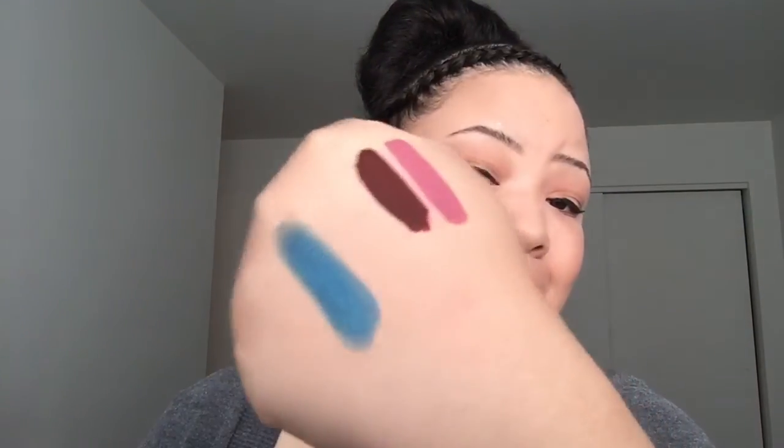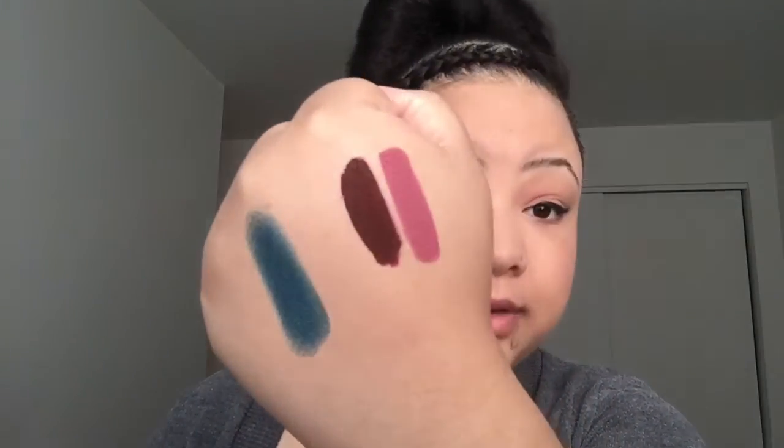Oh my god, you see this on my hand? This is gorgeous — a pearlized finish. I cannot wait to use this color. I found a YouTube video of a girl using it and she turned it into a blue smoky eye, which is exactly what I'm gonna do. Just look up 'Coconut eyeshadow smoky eye' and you'll find her. It was like the star of the show on her look.